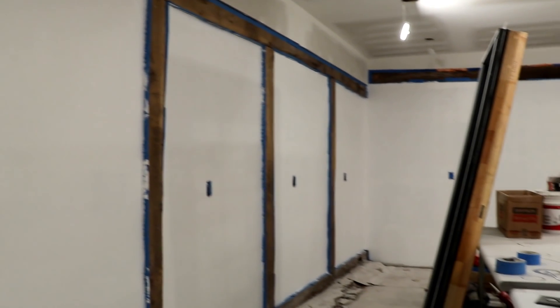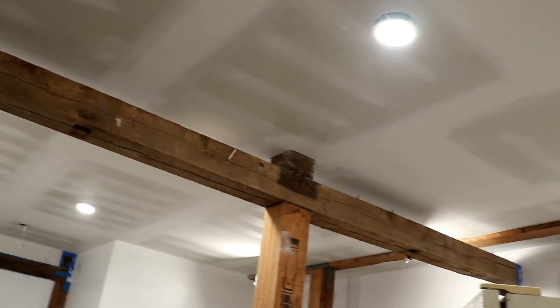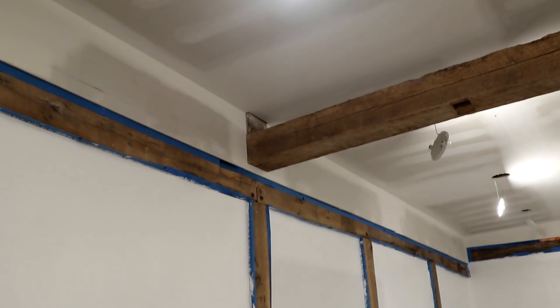It's looking pretty good — first coat. You can see all the beams here, which are a pain. Are you going to do the second coat on the walls tonight? Yep.